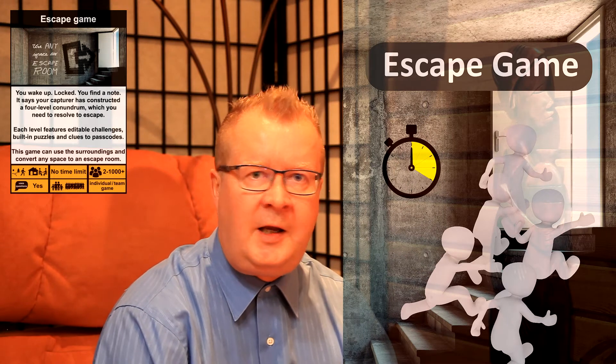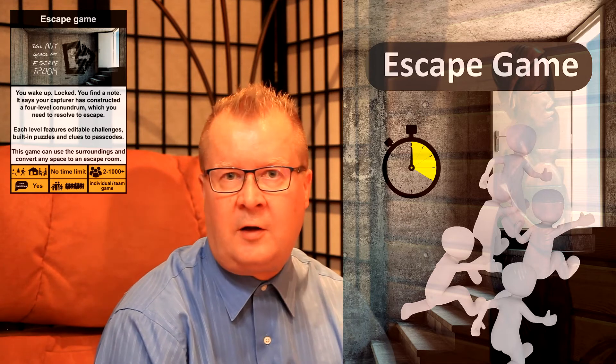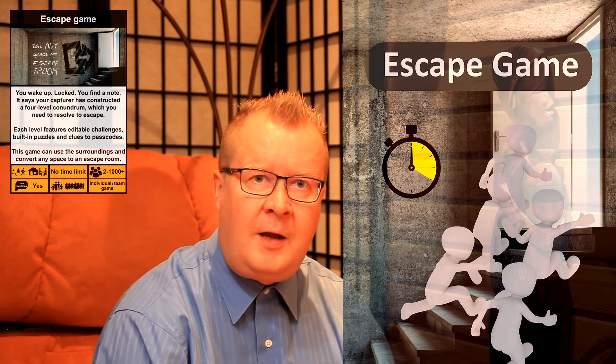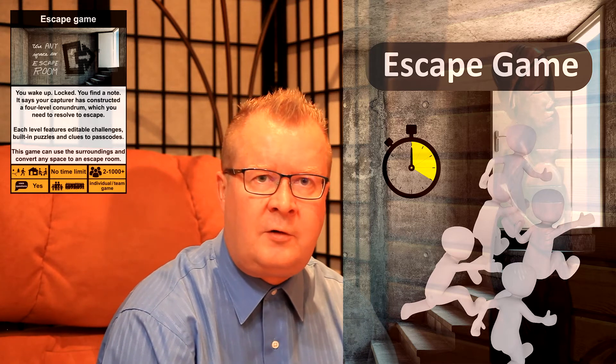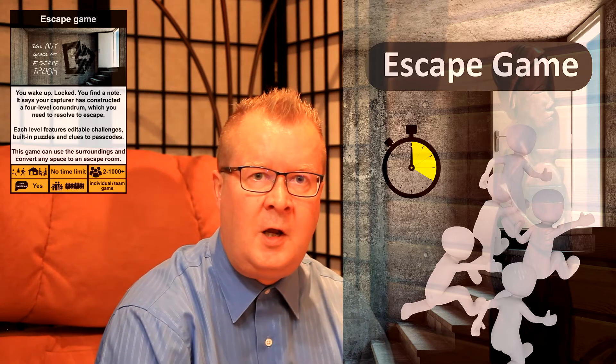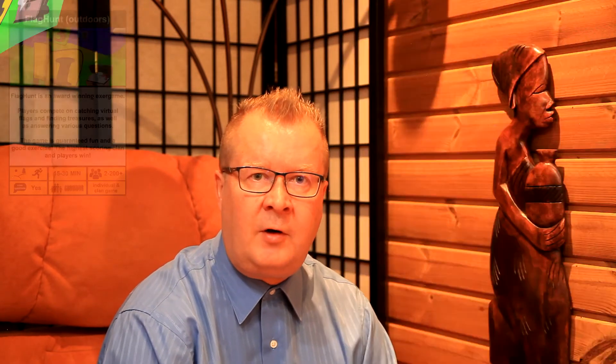With Escape Game you can convert any environment to an escape room — indoors, outdoors or teleconference. The game features inbuilt puzzles, clues and code words for four game levels. With your own challenges you can customise each of the game levels.